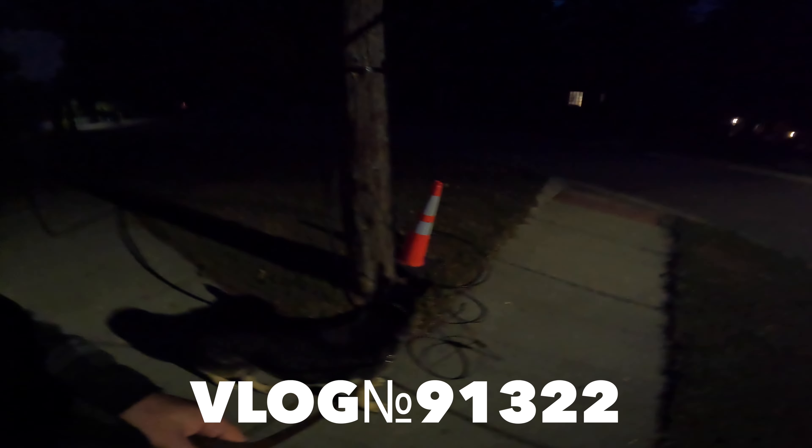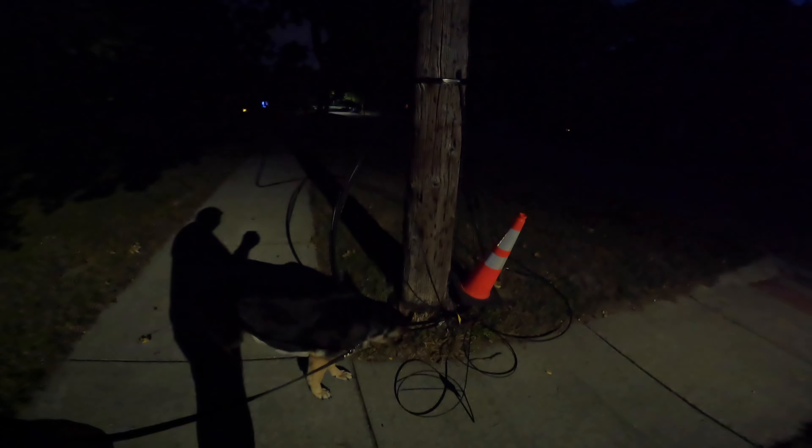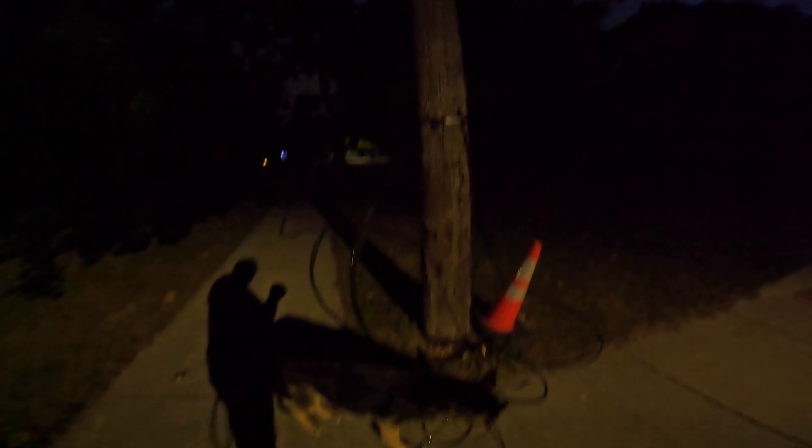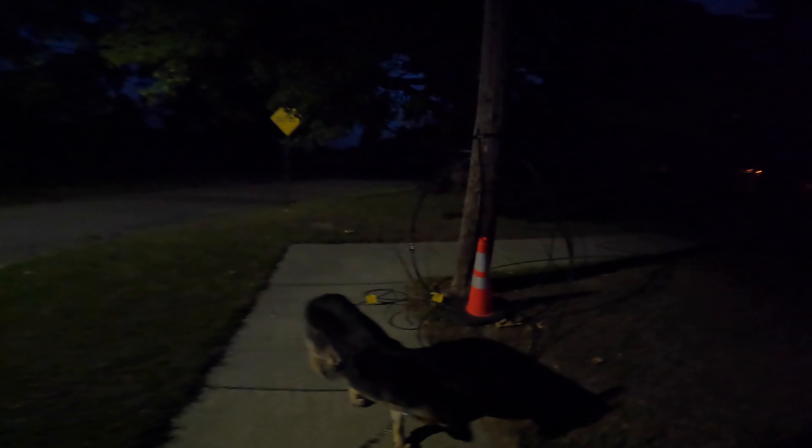Good morning, this is an early morning vlog with a GoPro. The first thing we see here in the morning is that AT&T was here — they have a big wire coming out here and that's our new fiber internet.